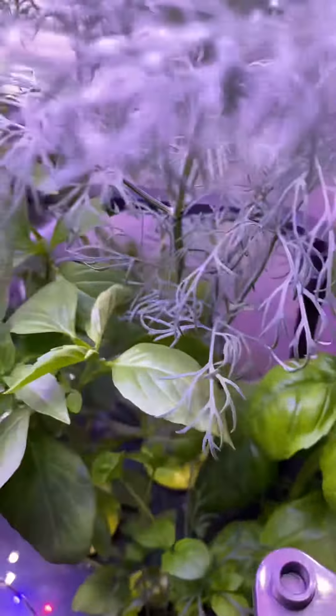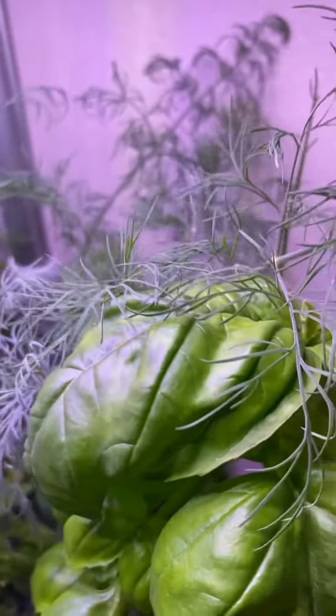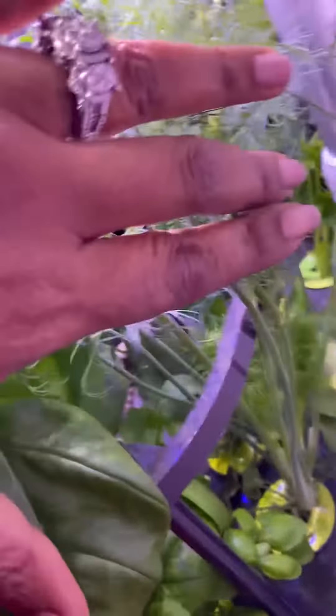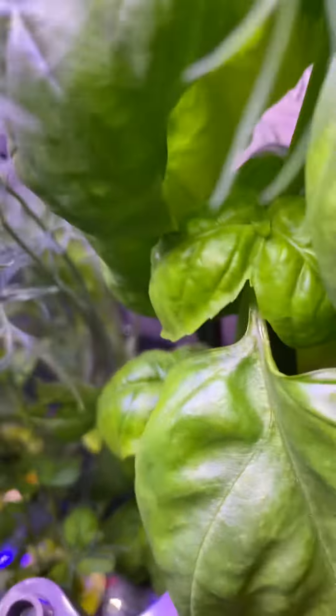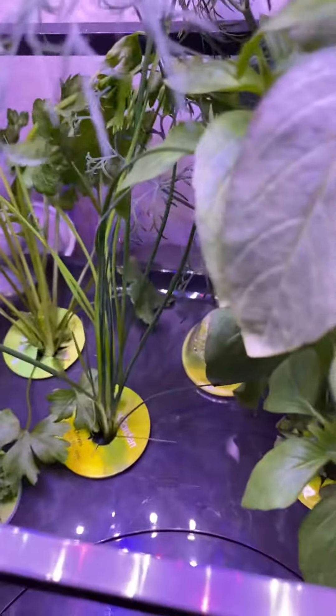The Thai basil is doing pretty good. The dill is really out of control — look how thick the branches are, pretty good. And I think this is the genovese basil; I think that's how you pronounce it, I could be wrong — someone help me out in the comments.